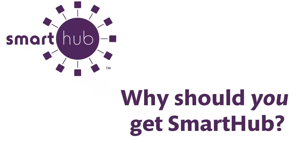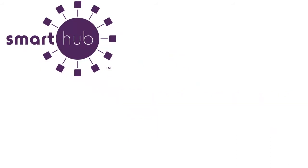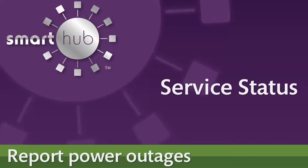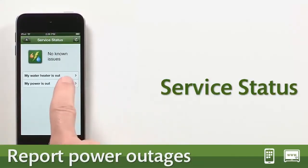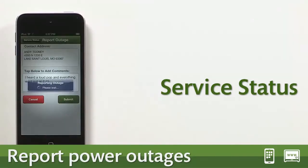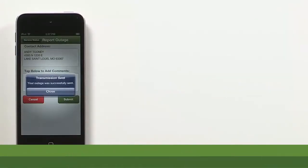Here are just a few of the things you can do with Smart Hub. If your power goes out, you can immediately report it from Smart Hub. You don't have to call — just use the built-in service status feature.